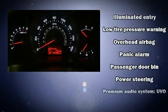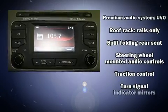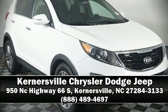four-wheel disc brakes with ABS. It also arrives with a Carfax history report, providing you peace of mind with detailed information. Please don't hesitate to give us a call.